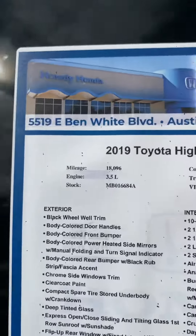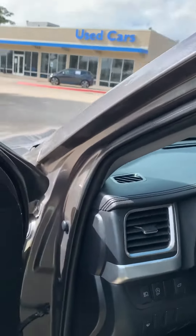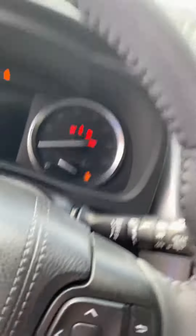2019 with only 18,000 miles, V6 3.5 liter, and push button start, backup camera, Apple CarPlay and Android Auto. Lots of features, lots of safety features as well, like the lane keeping assist and road departure. Well, if you have any other questions, come see us. Hope you have a good day.